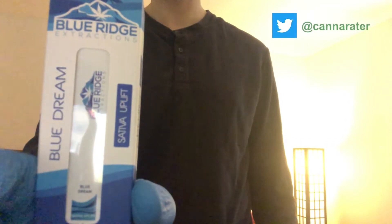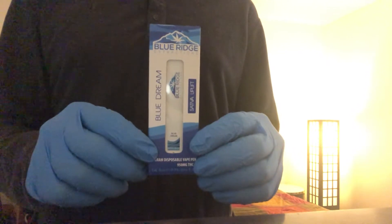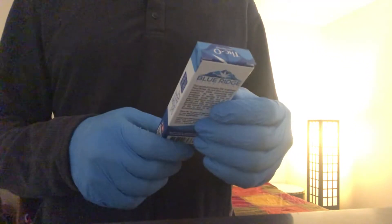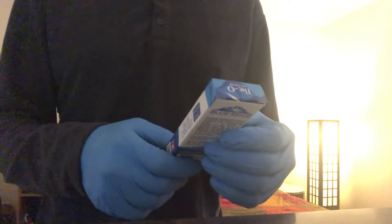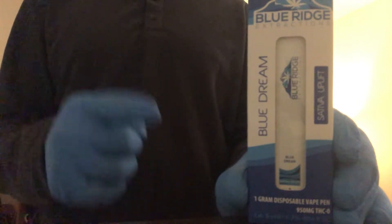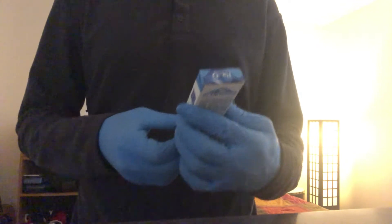Welcome back for another cannabinoid review. Today I'm reviewing this THCO disposable vape pen from Blue Ridge Extracts. The claim to fame of this particular disposable is that it's supposedly the strongest lab-tested THCO on the market. This is my first time ordering from Blue Ridge Extracts.